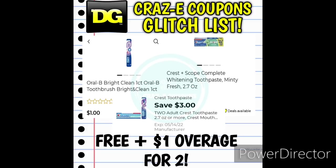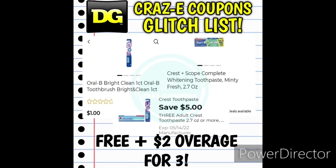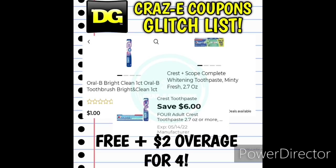Here's the big deal of the week: we have the Oral-B Bright and Clean one-count toothbrushes for $1 and the Crest toothpaste for $1 found in the dollar aisle. Pick up two, use the $3 off two digital coupon — that's completely free plus $1 in overage. If you find three, use the $5 off three digital coupon — completely free plus $2 in overage. And if you find four, use the $6 off four digital coupon — completely free plus $2 in overage. Keep in mind the lowest value coupon will come off first: the $3 off two, then the $5 off three, then the $6 off four.